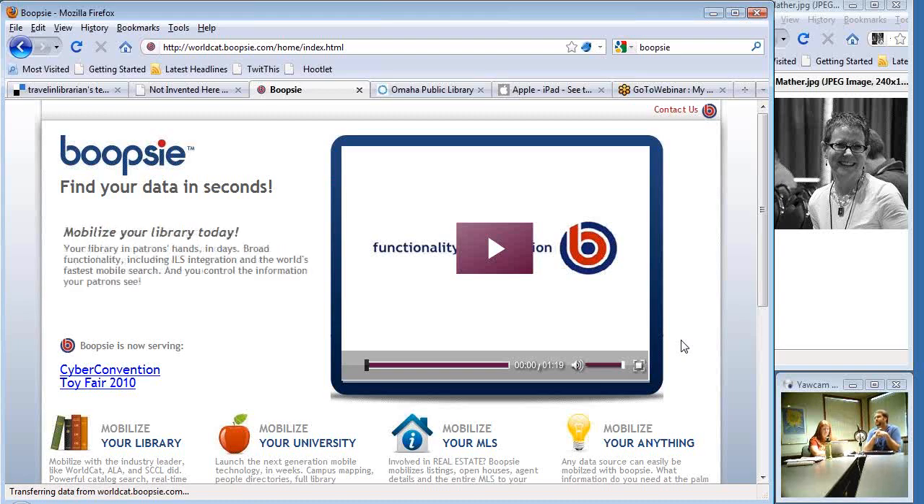Looking at the settings on the iPad, I see a 'speak auto-text' feature and a voice-over function, though I haven't really played around with that. The funny thing is they just came out with a new iPhone and I already feel like the iPad is dated because of significant new stuff they've added. The iPad's biggest shortcoming is it doesn't have a camera — one of the greatest things I'd love to do would be video meetings using Skype, and you can't do that.